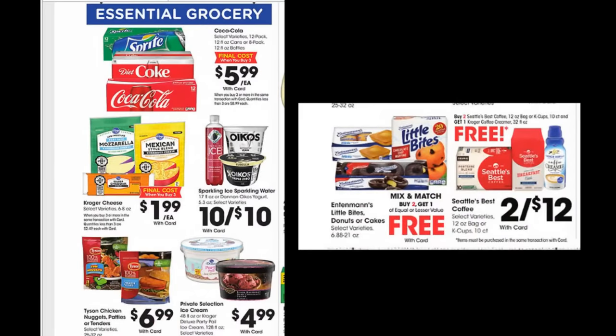So, what do you think is essential? Pre-made chicken tenders, ice cream, donuts, pre-made muffins, coffee or creamer? I will give you coffee, but not the expensive coffee. That looks like expensive coffee — Seattle's Best. Is Seattle's Best an expensive coffee? I always thought it was, but I don't know for sure. Not even the expensive coffee.